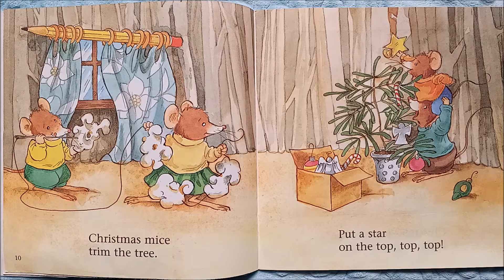Christmas mice trim the tree. They popped popcorn — we tried that one year, it was a lot of popcorn to trim the tree with. Put a star on the top, top, top. Do you put a star on the top of your Christmas tree?